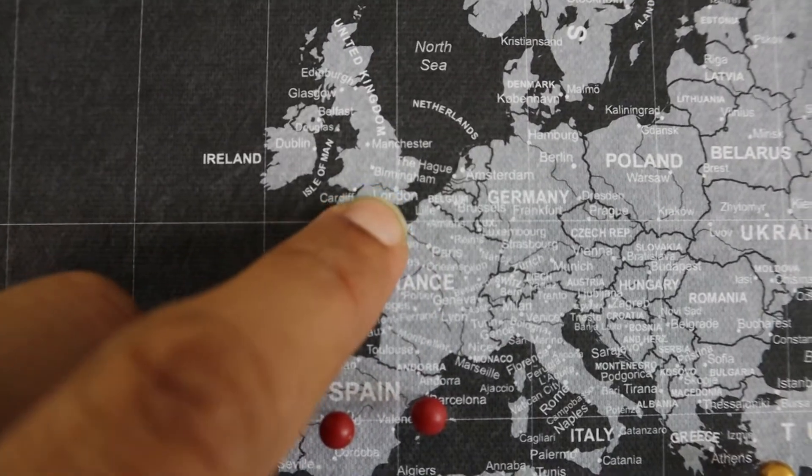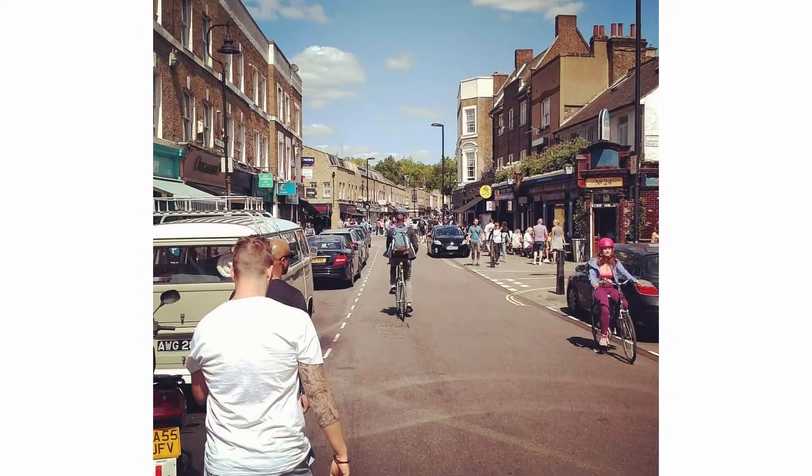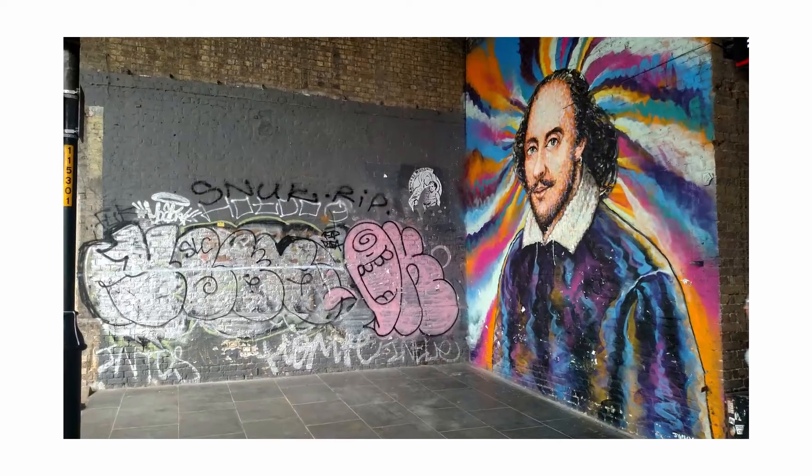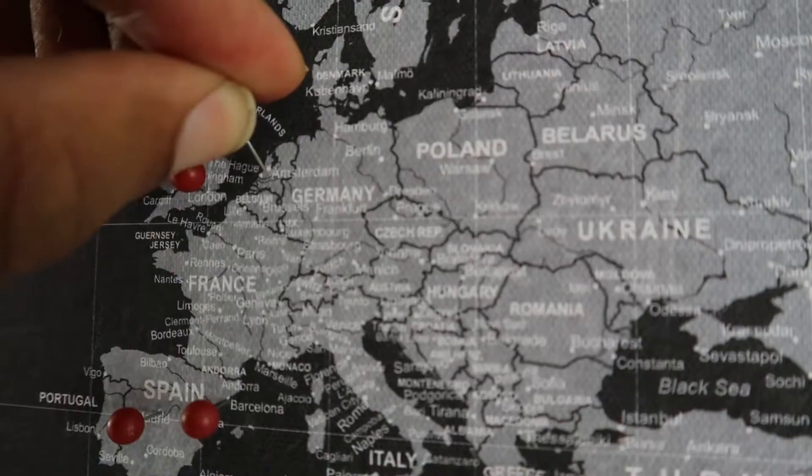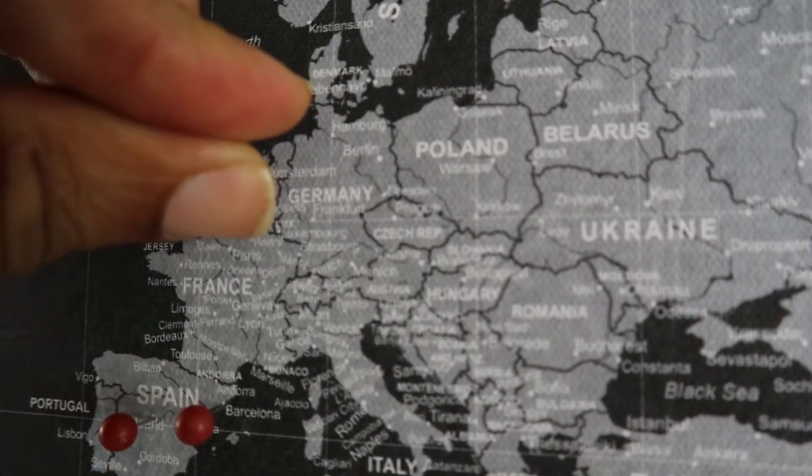Let's go back to Europe and show you where I've been. I've been to London and I've been to Amsterdam — we have London here, sliding up to the Netherlands and going to Amsterdam. Really great place, definitely suggest you guys get there.